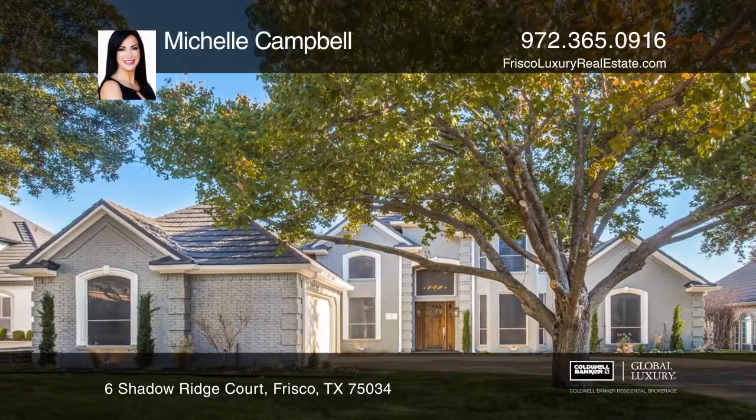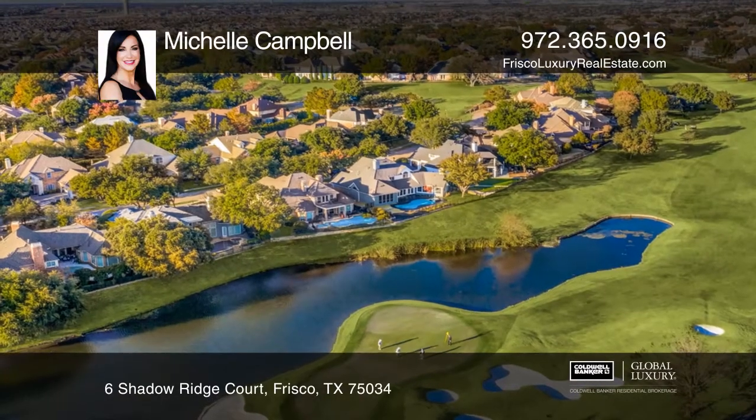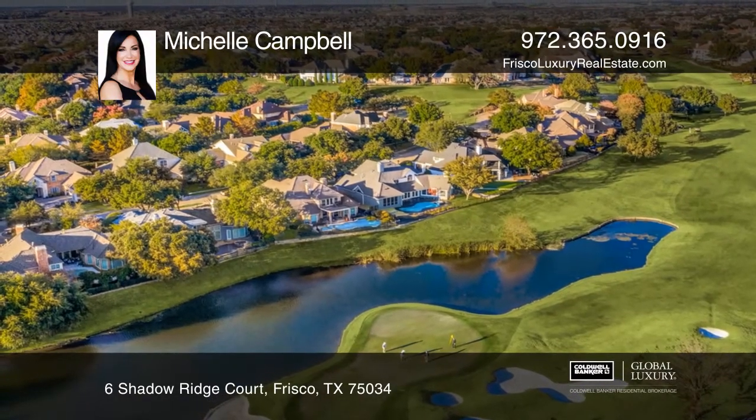This updated custom home on the 16th Fairway offers panoramic golf course views of the Stonebriar Country Club course in Stonebriar.